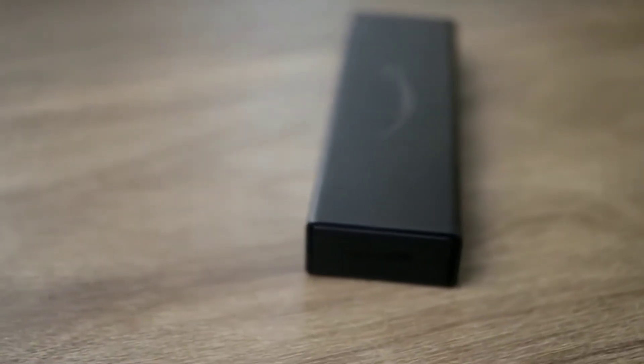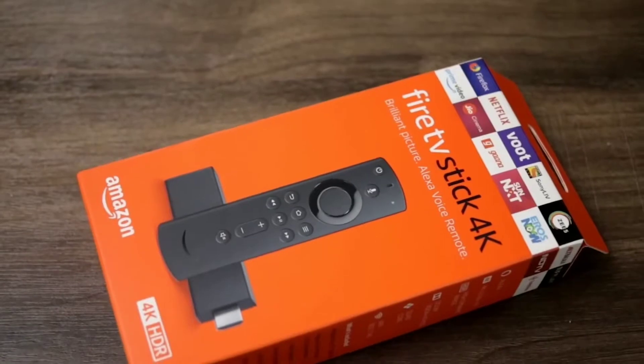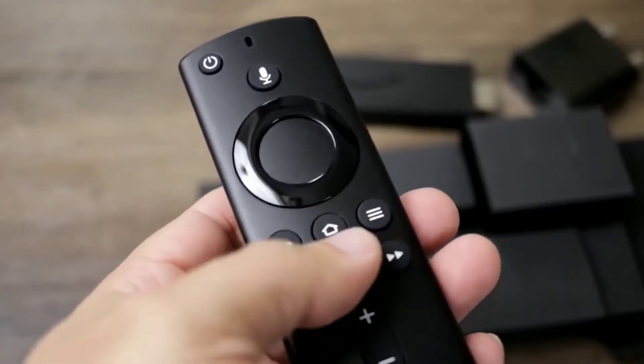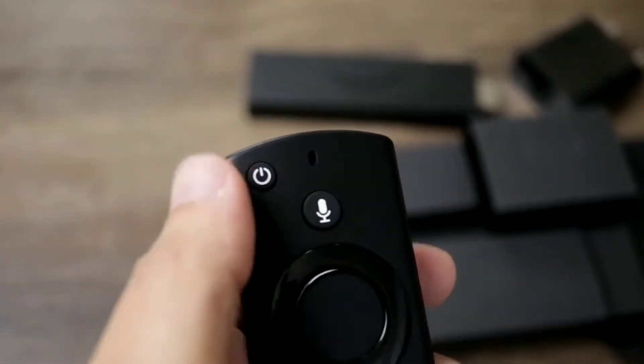But not just that. This device comes with Alexa built in, so it can also be your first easy step into the world of smart homes. Just push the button and ask for your favorite TV show, then sit back and enjoy.